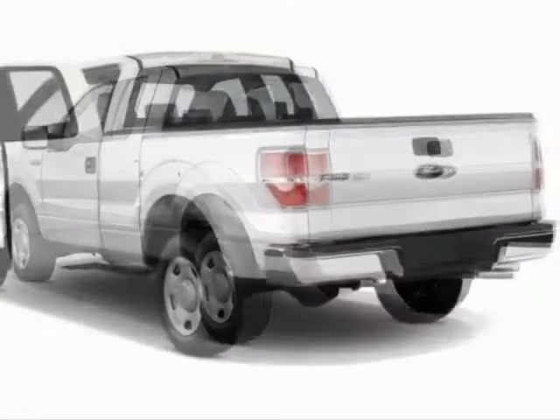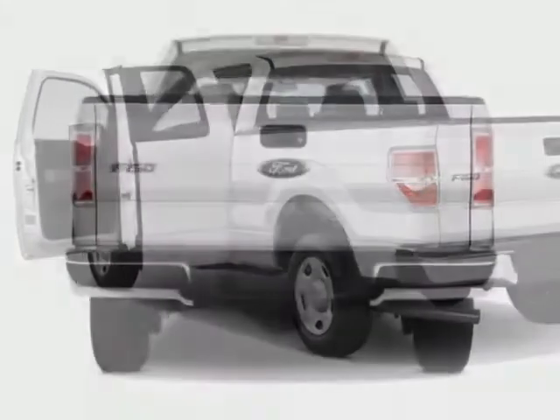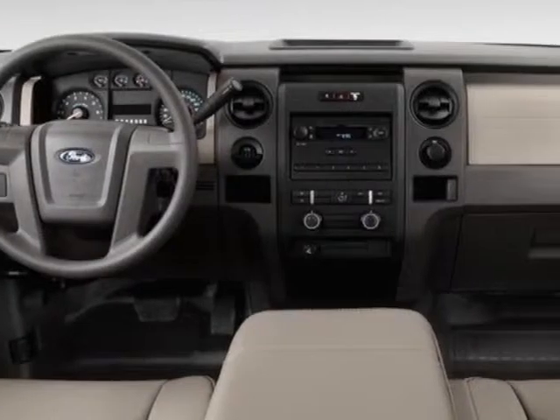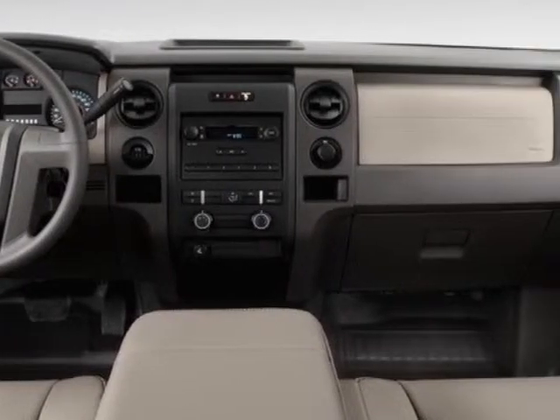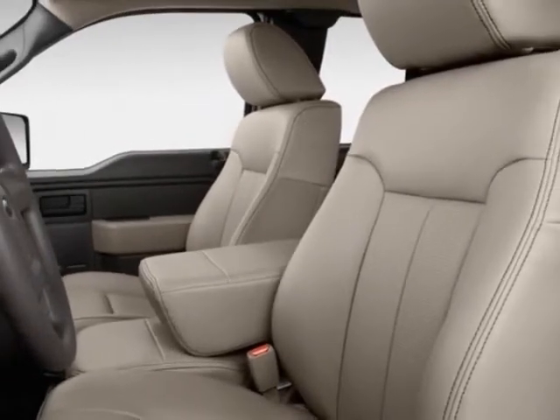Additional options for this vehicle include power steering, AM-FM stereo, air conditioning, dynamic stability, and tire pressure monitor. Call 888-300-1565 or email our friendly sales staff today to schedule a test drive.